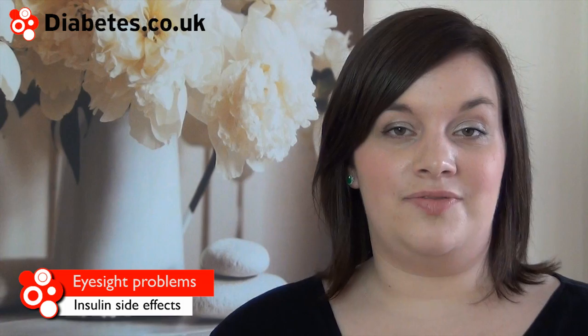Oedema is a swelling of the arms or ankles as a result of fluid retention. Oedema may occur when starting or changing insulin therapy. And finally, some types of insulin list eyesight problems as a rarer side effect.